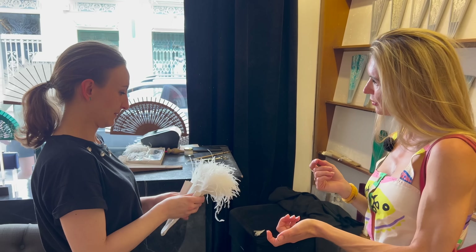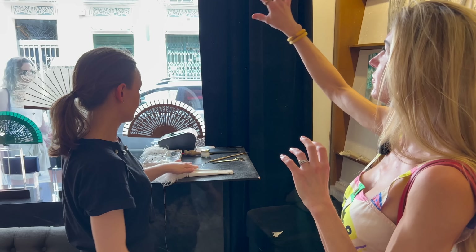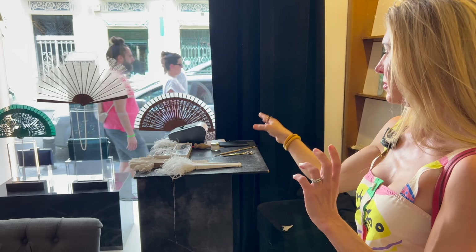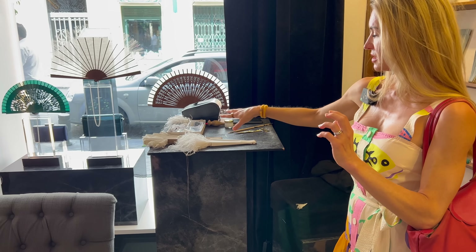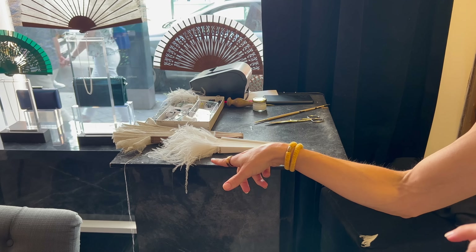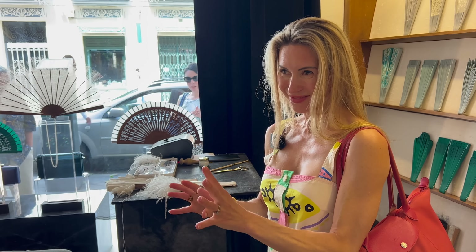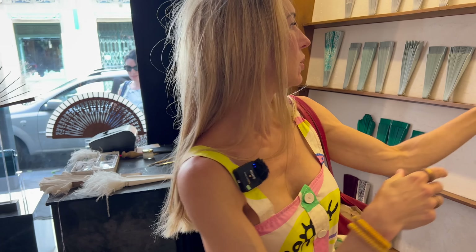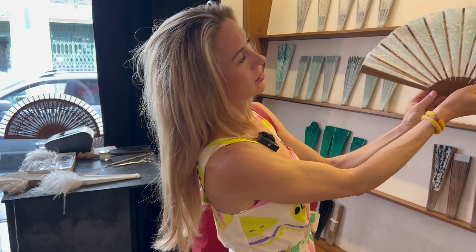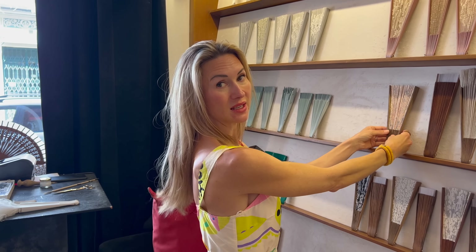They go from about 90 to 95 euros up to about 3,000. So the big fluffy feather one in the window — that's the one I wanted darling. 3,000 euros, and there are other colours. She was actually just working here to produce this pink fan. It's made of ostrich feather — real, not plastic. It's all wooden. Every single fan is unique in this shop.